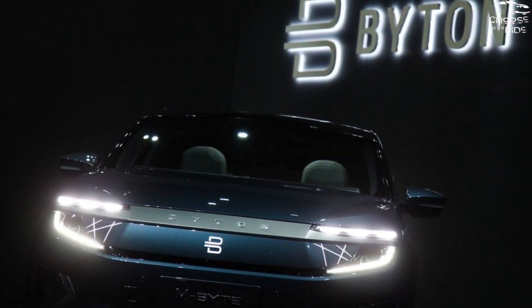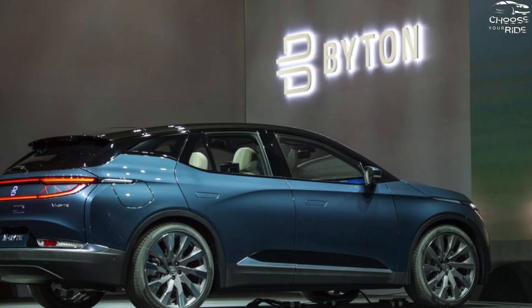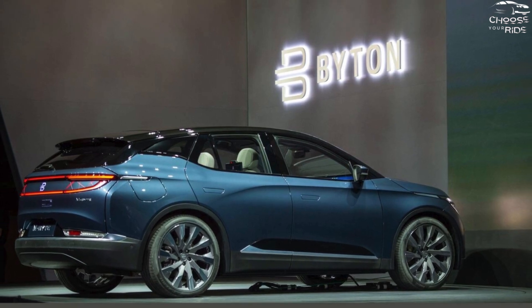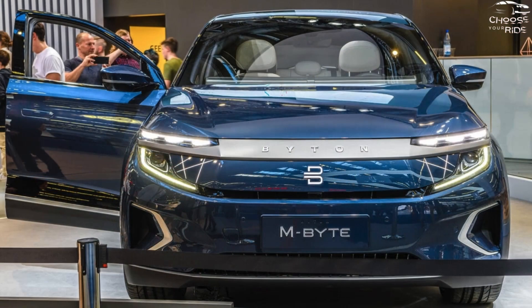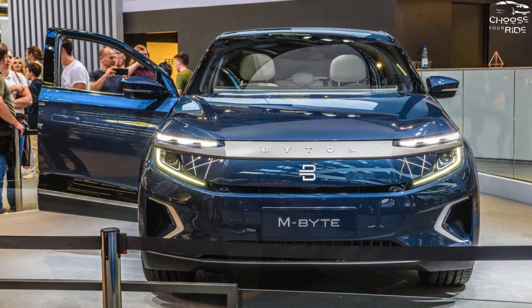The M-Byte's fuel efficiency has not been estimated by the EPA, and it is evident that our own testing has not been finished. Nearer to the SUV's release date, we hope to have the opportunity to drive the M-Byte on our 200-mile highway fuel-efficiency test route.